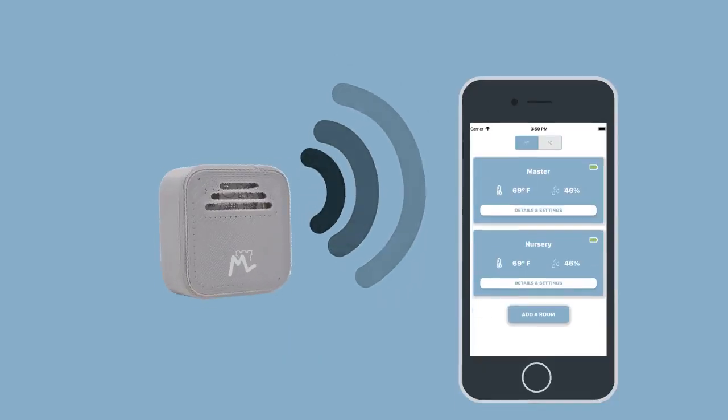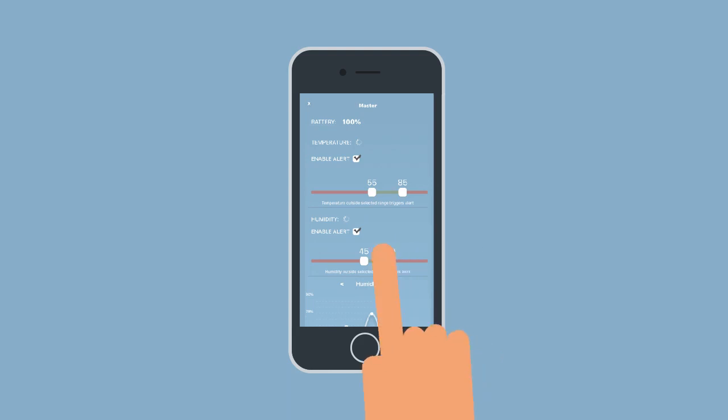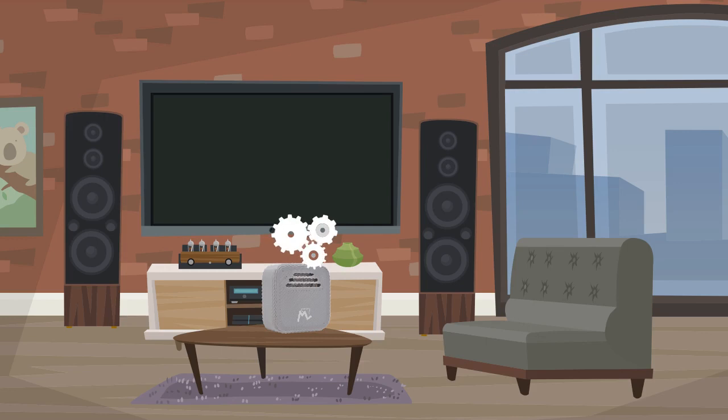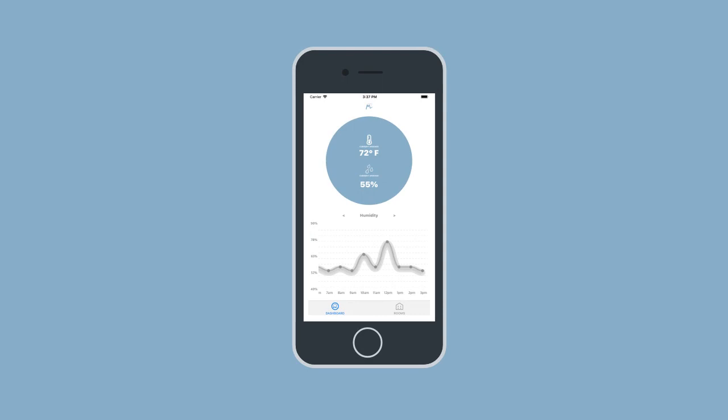Moat seamlessly pairs with your phone to transmit the latest temperature and humidity data and trigger alerts if they aren't right where you want them. Even when you aren't home, Moat keeps track of the data and syncs with your phone when you return, so you can gain a better picture of your climate throughout the day.